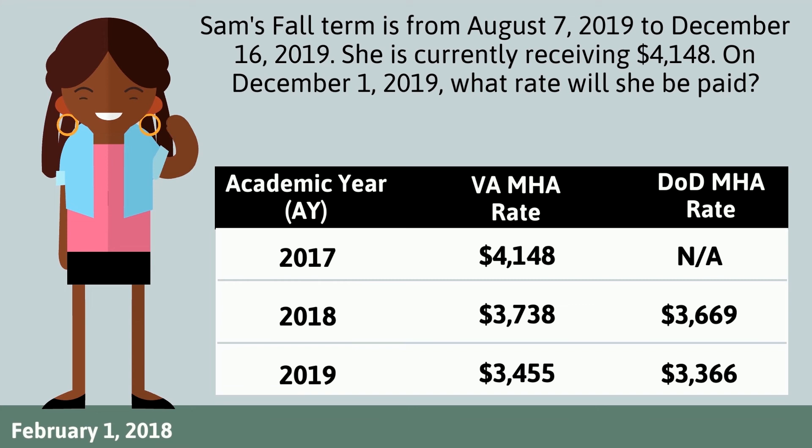First, determine which category Sam falls under. To do this, we must look at the date she first began using the Post-9/11 GI Bill: February 1, 2018. This tells us that Sam falls into the second category and will either use the VA rate table or DoD rate table. She will receive the VA academic year 2017 rate until the DoD rate is higher or she breaks rate protection rules. On December 1, 2019, Sam will receive $4,148. Sam will continue to receive $4,148 until she breaks rate protection or until the DoD rate exceeds this value.